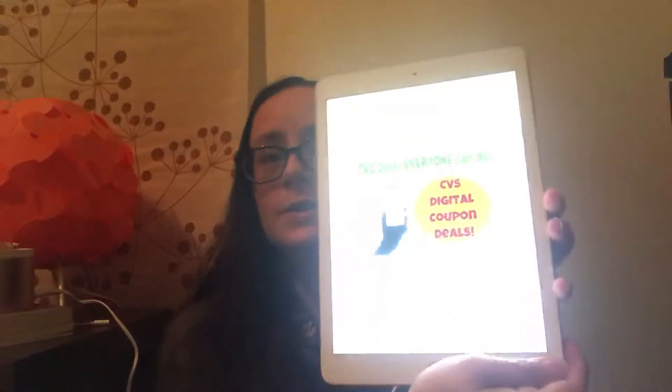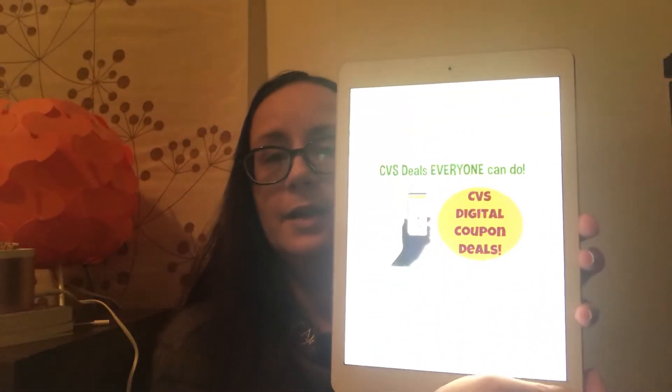So I started doing this again. I went ahead and wrote up all of the CVS digital deals I could think of. I did this last week but never filmed a video, so this week is my second week back. I wanted to film a video for all of you who used to be around when I did this before, and of course any newbies as well. I have my pad here and I'm going to go over some of the CVS digital deals with you.